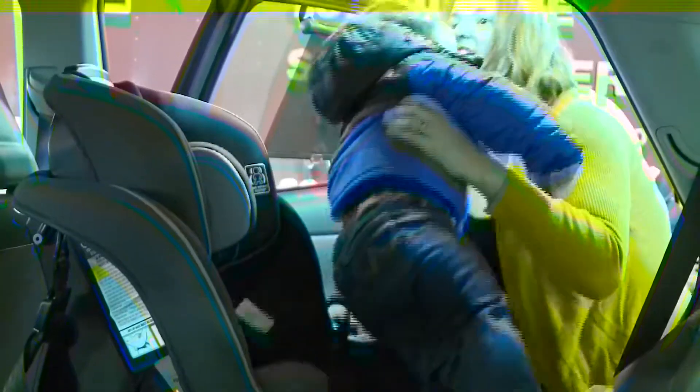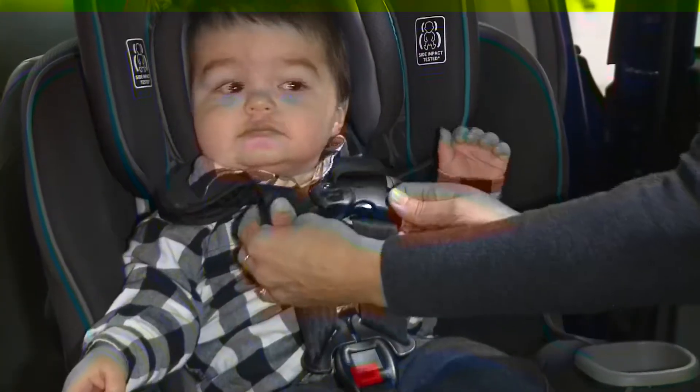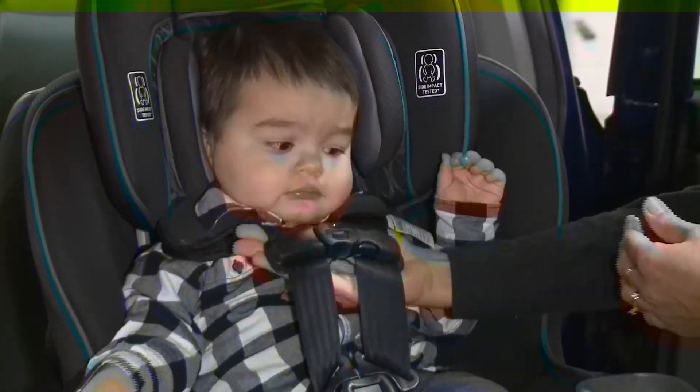Gina had Chrissy take Charlie out, we removed his coat, and then buckled him right back into that seat. Look at how much extra room there is — she could fit her whole hand and fist in there.